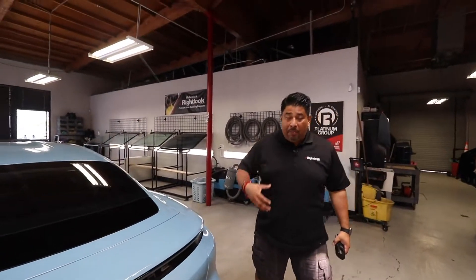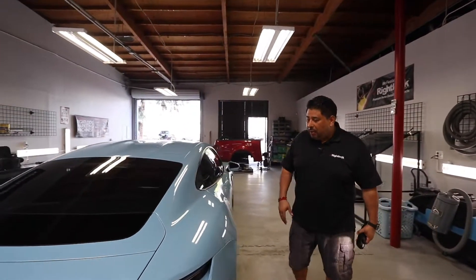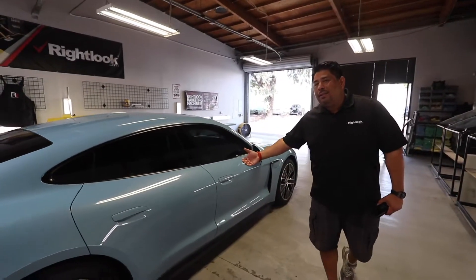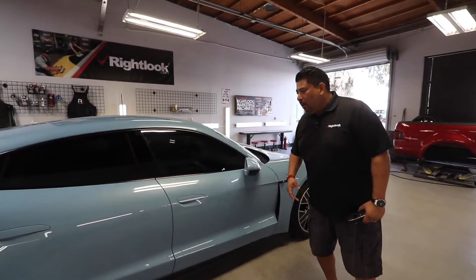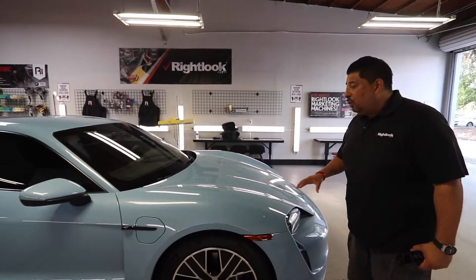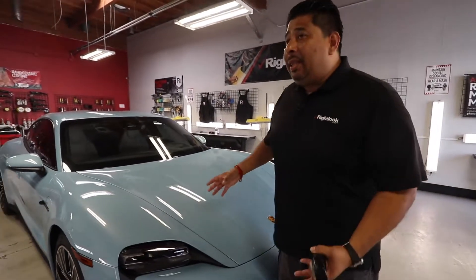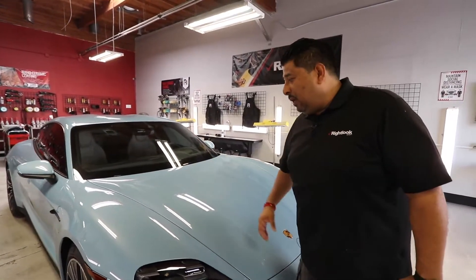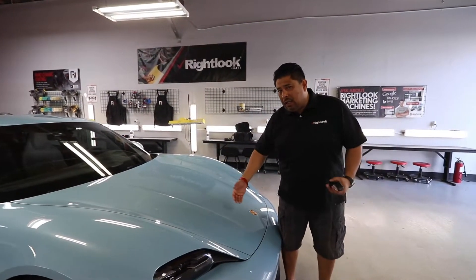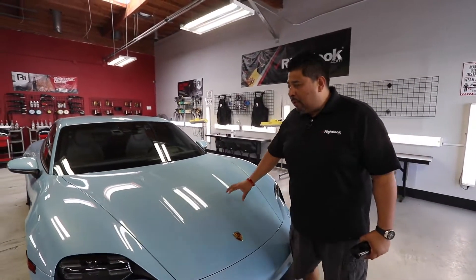In the next couple of videos, we want to show you the full process for this vehicle. We're going to be prepping it, doing a clay treatment, and then coming back to do a paint correction. The paint isn't that bad where we need a three-stage correction — most likely we'll just do a two-stage. After that, the next video will cover prepping it for ceramic coating.